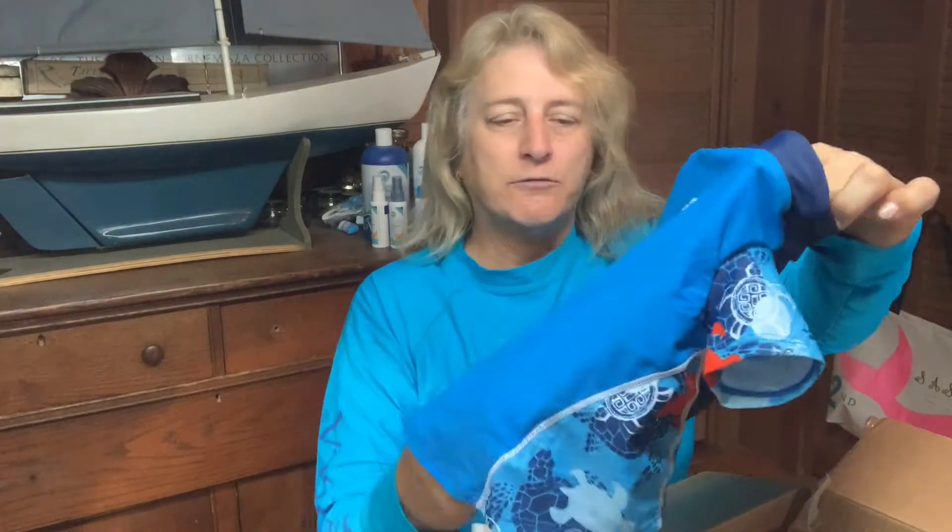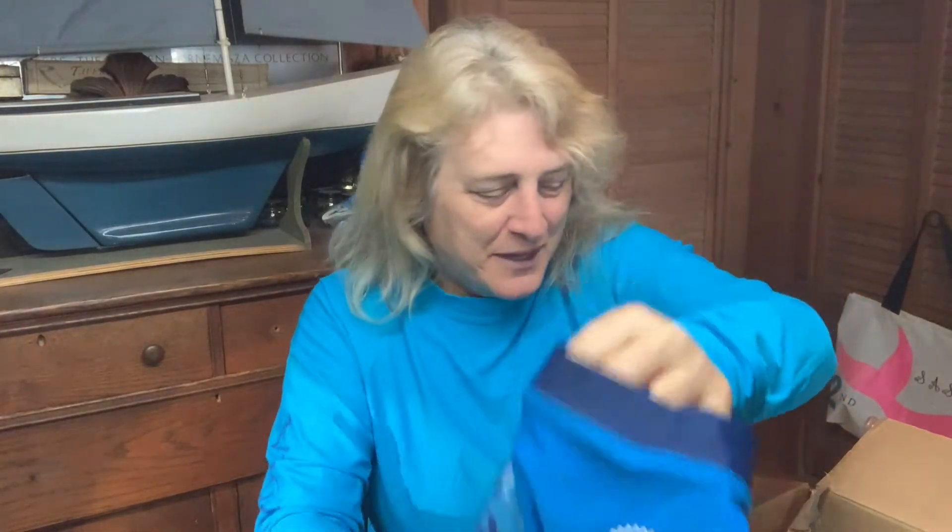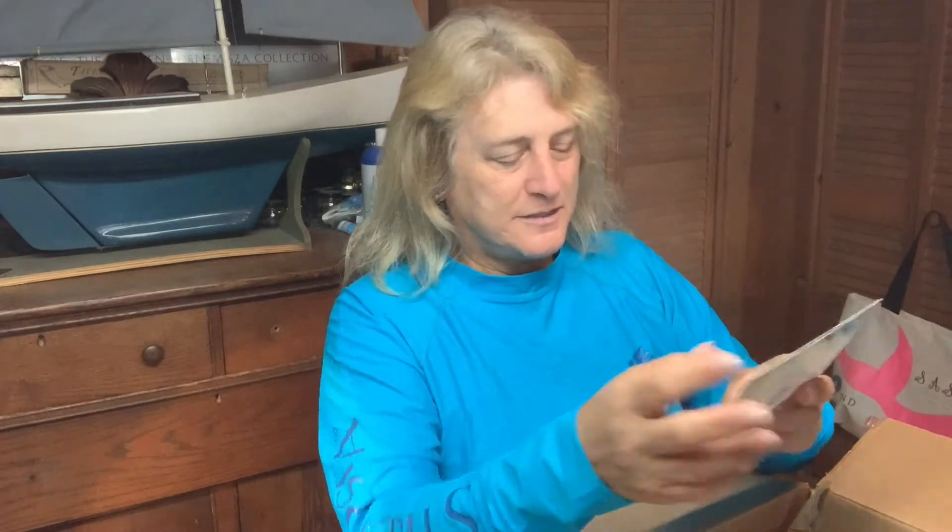This looks like it'll fit our smaller dog Abby — I don't think it'll fit Jack. She's the one with more sensitive skin anyway. These are made with fabric from repurposed fishing nets. It's a regular fit, UPF 50 broad spectrum protection, long sleeve rash guard for snorkeling, surfing, paddling, and all outdoor activities. So Abby is going to be surfing, snorkeling, and paddling! The card says 'eco-conscious, biodegradable — this is the last one, enjoy.'